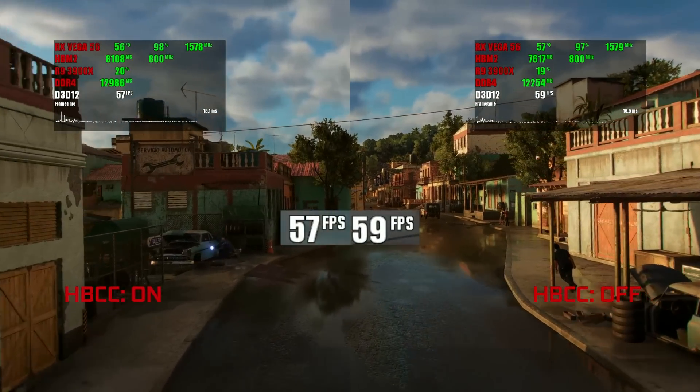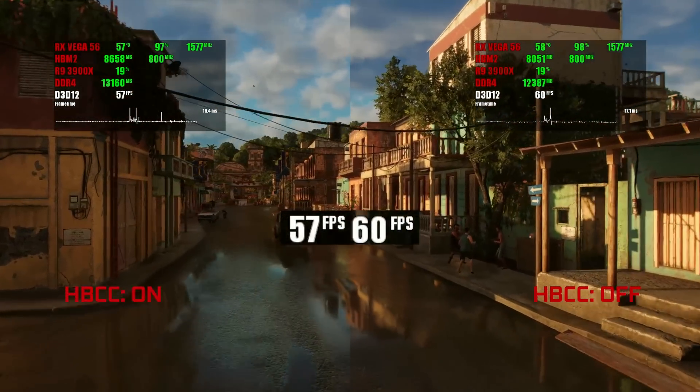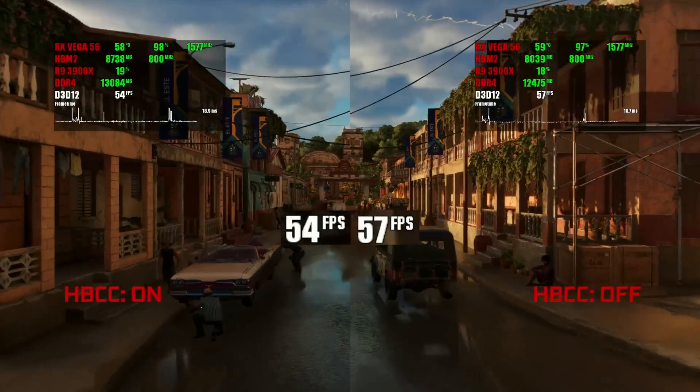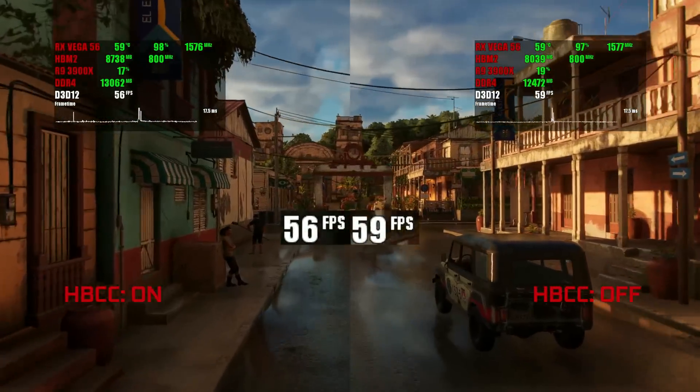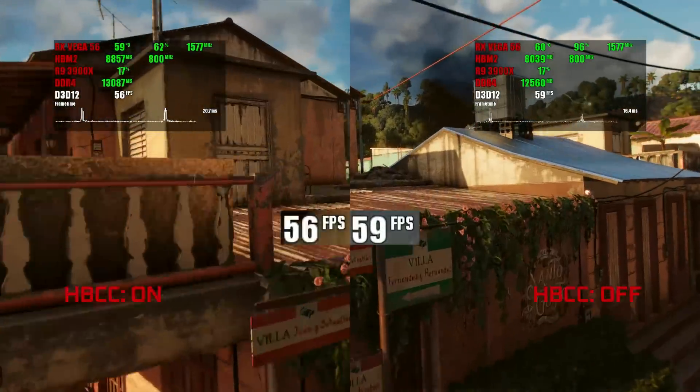I have actually no idea what went wrong with Far Cry 6. The game obviously freezes without HBCC due to lack of available VRAM, but instead of improving the smoothness and reducing freezes, HBCC has done the opposite to this game's performance. That's kind of sad.